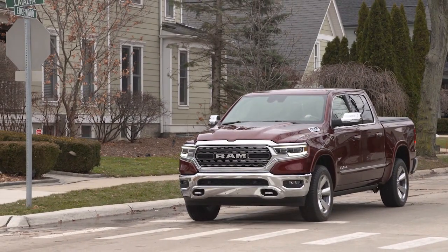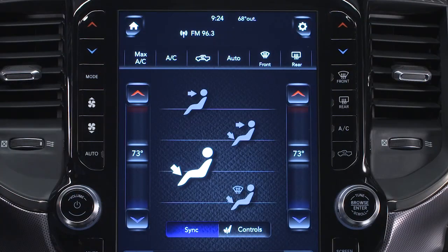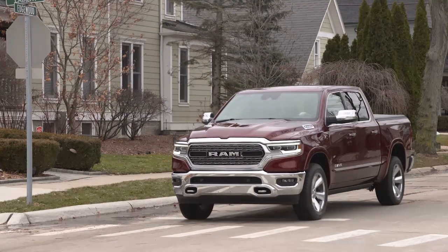This may take some getting used to because the tachometer will fall to the zero position and climate control airflow may be reduced. Release the brake pedal or engage the accelerator to automatically restart the vehicle.